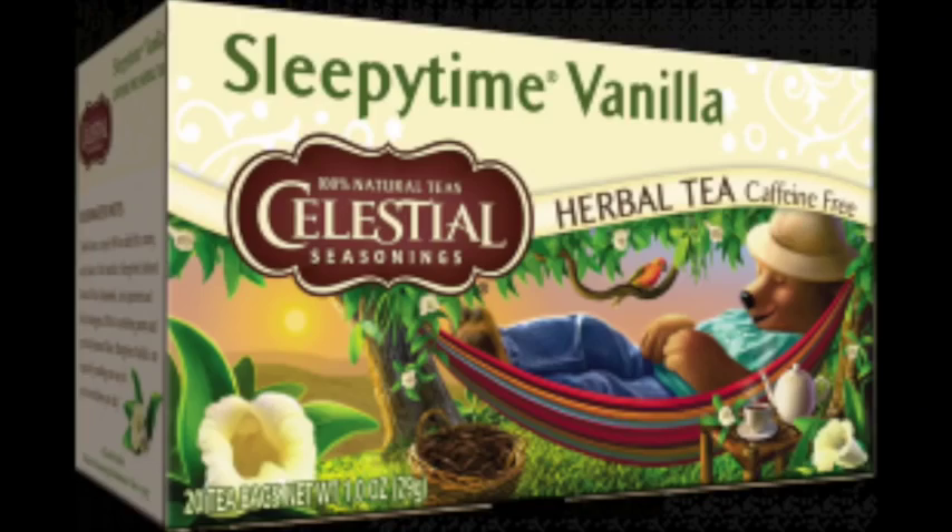Number two, I use sleepy time tea sometimes, and that's a great alternative to any kind of melatonin or NyQuil or ZQuil. I get the vanilla flavor and it's really yummy. So that is tip number one — get to bed at a decent time.